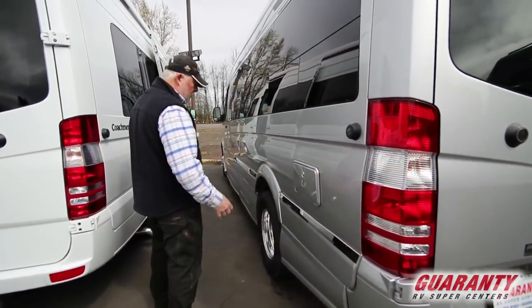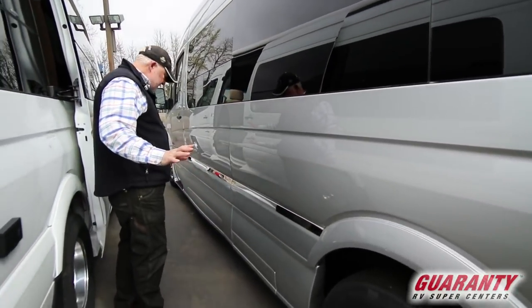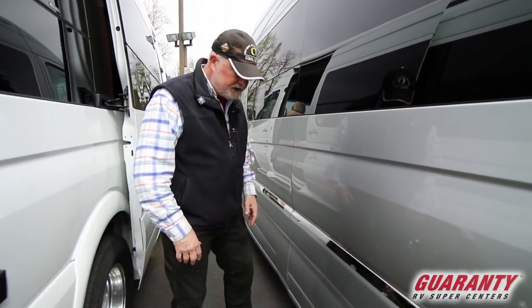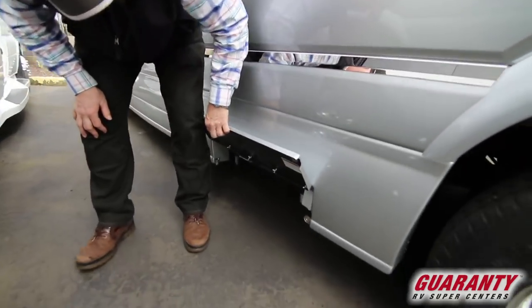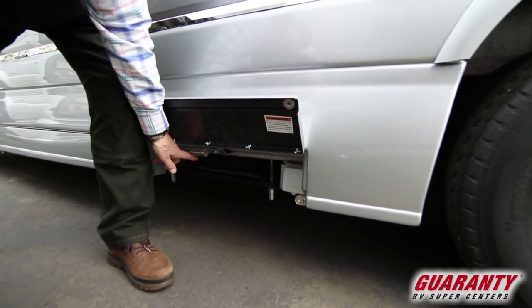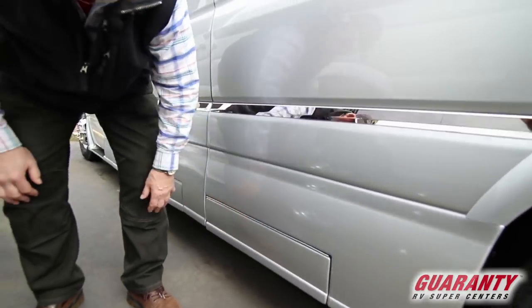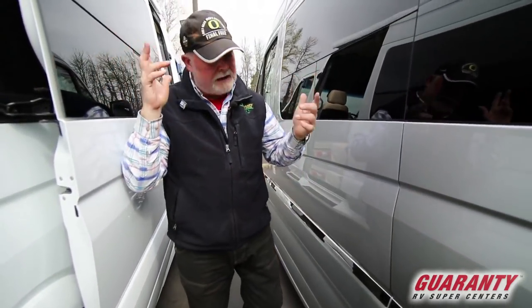Outdoor shower, hot and cold water. Very sleek on the exterior. This is just a little extra piece they added on, and right in here you have your 110. There's your spare tire — you have a problem, call roadside, say you've got the tire with you. They take it out, change it out, and you're on the road.